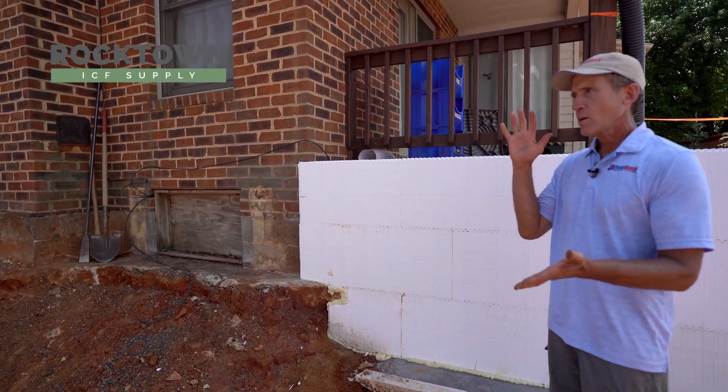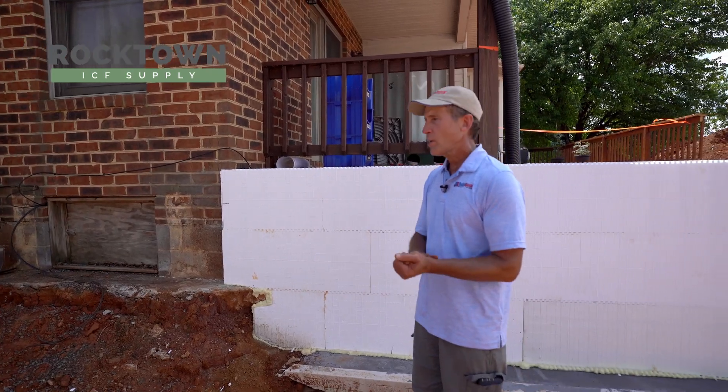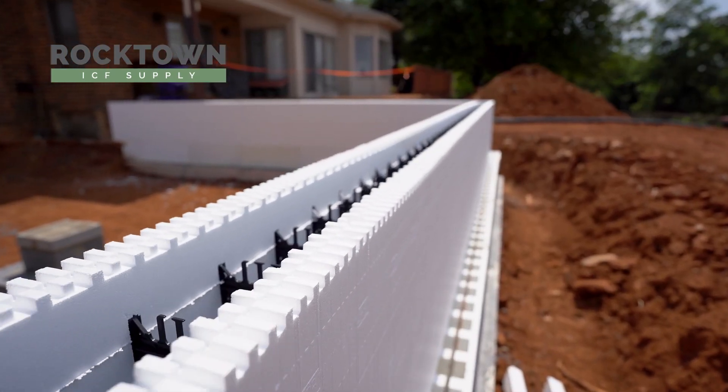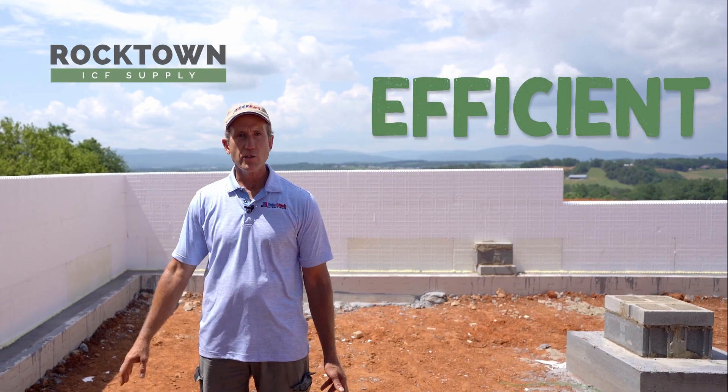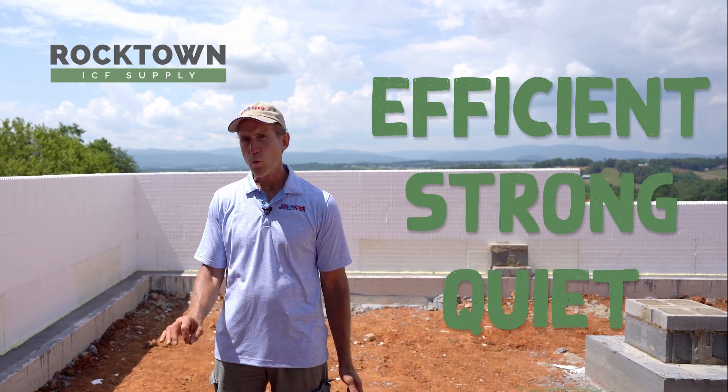We have radiuses, 45 degree, 90 degree — every type of corner. Insulated concrete forms are highly energy efficient, so strong and quiet.